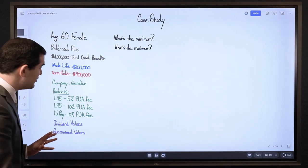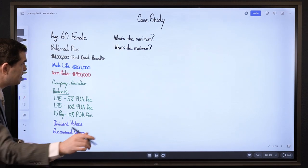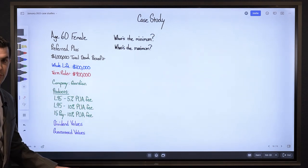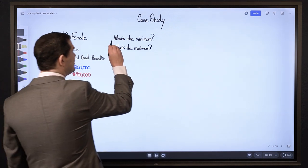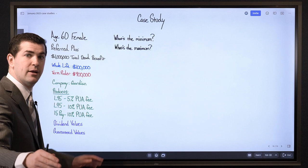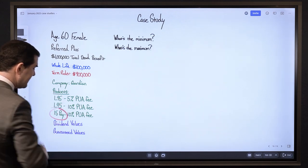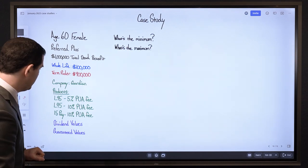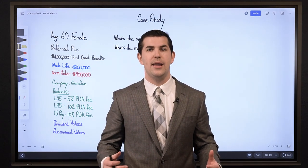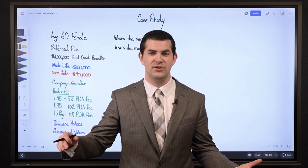Let's continue with some questions that came up. What's the minimum? He wants to take out a $1,000,000 death benefit for his wife; the minimum whole life death benefit with the preferred rating is $100,000. The premium is going to be determined by two things: the whole life death benefit, which was a little over $4,100, and the product. We looked at the L95 product and the 15-pay policy. L95 means premiums are payable up until age 95, whereas 15-pay means premiums are payable for 15 years specifically for the base premium.